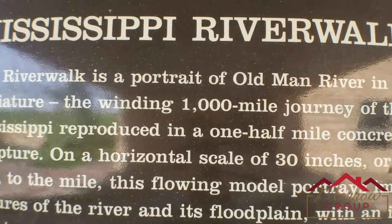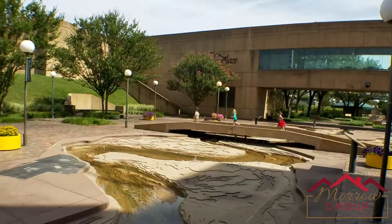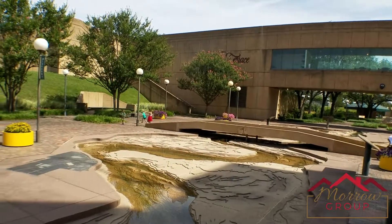A big attraction of Mud Island is the scale model of the Mississippi River. It models the entire Mississippi River from the northern beginning all the way to the Gulf of Mexico, and right now I'm standing in front of the Gulf of Mexico — okay, it's not really the Gulf of Mexico, it's actually the pool at the end of the river walk.